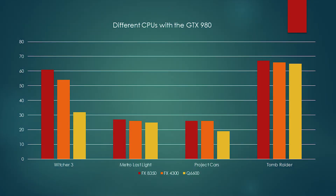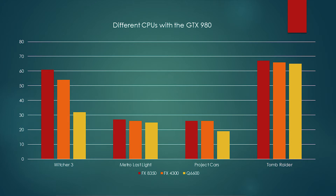And without further ado, here are the numbers. As you can see, certain games like Metro only have a slight difference in between the CPUs, while others such as The Witcher 3 have a much bigger FPS margin in between them.